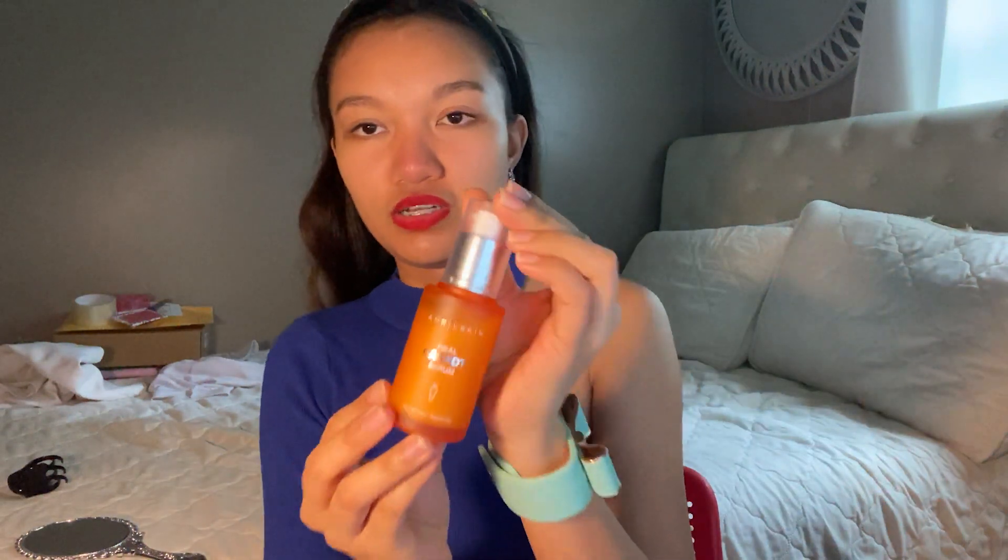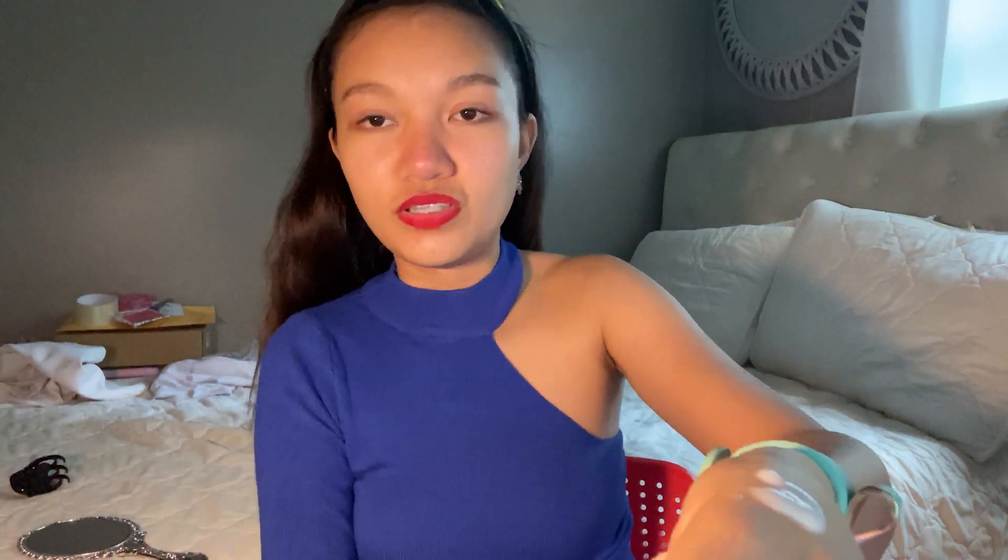Let's apply the toner — just like that. The color is white. The smell is very organic; you can really smell the carrot.